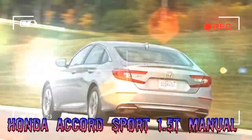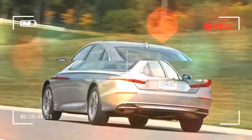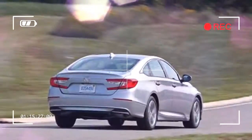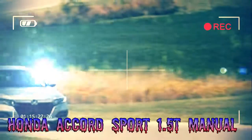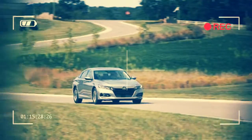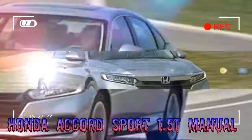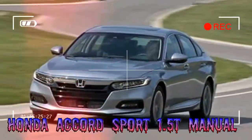Lag from the Mitsubishi TD03 single-scroll turbocharger is nearly non-existent, and the torque peak is broad, stretching from 1,600 to 5,000 rpm — just 1,500 revs shy of redline — providing the 1.5T with useful grunt in daily traffic. The engine's plentiful torque allows Honda to use rather tall gear ratios.